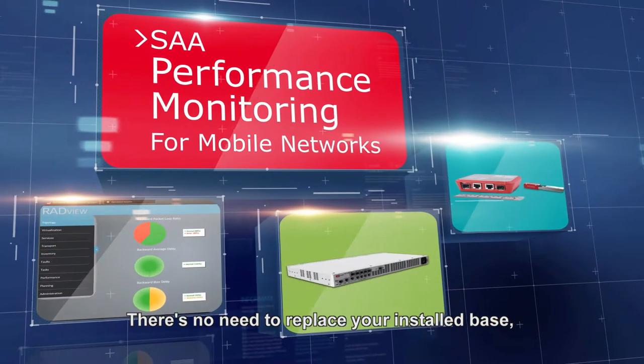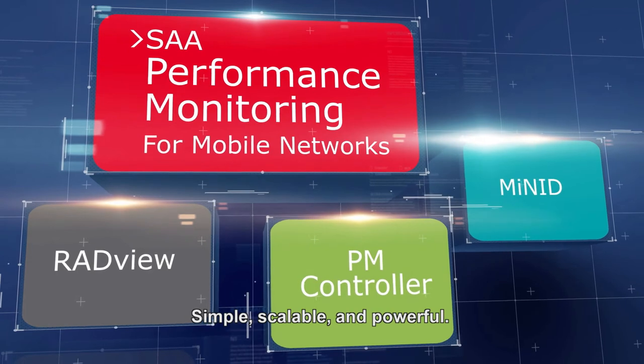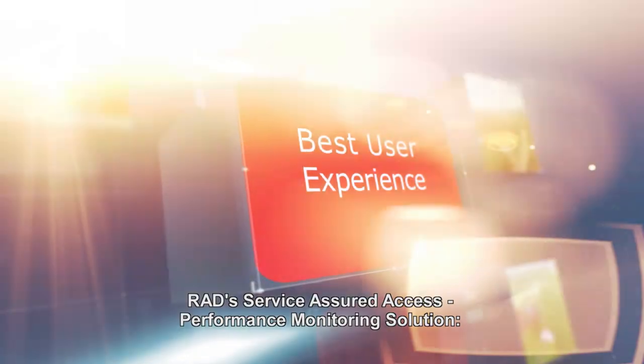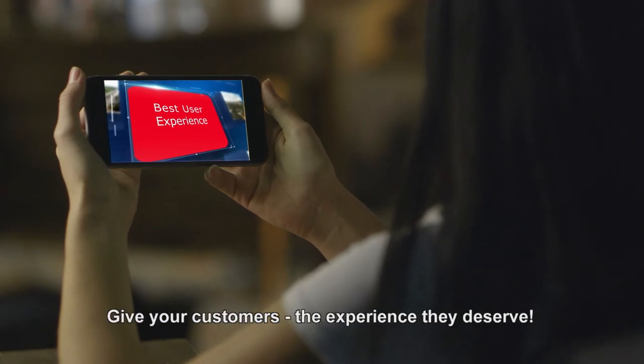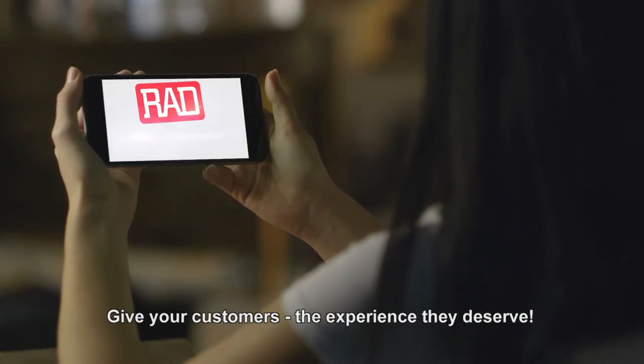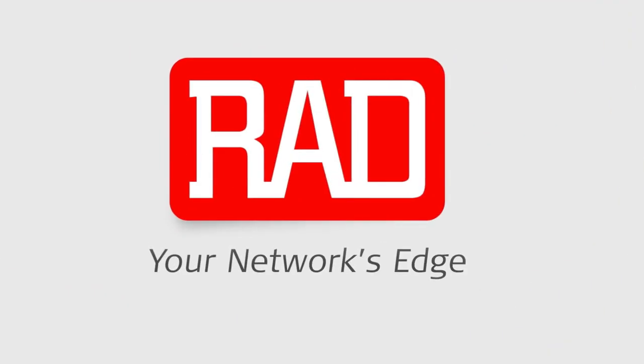There's no need to replace your installed base or train your technicians. Simple, scalable, and powerful — RAD's service-assured access performance monitoring solution. Give your customers the experience they deserve. RAD, your network's edge.